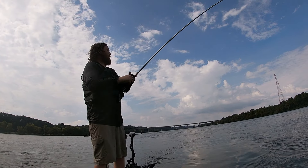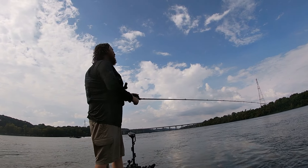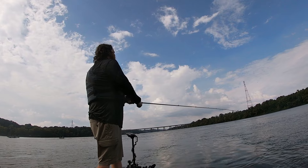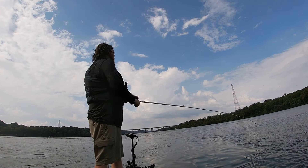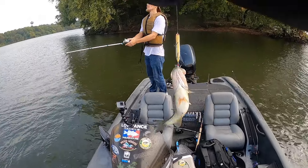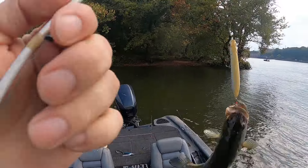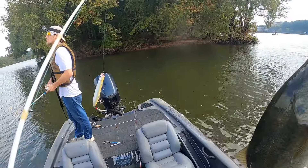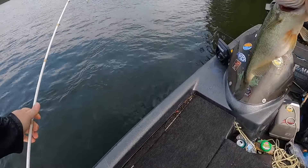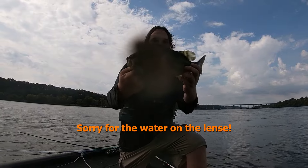I landed right on top of them — they didn't have a choice but to eat it! As they were blowing up, my big pencil popper landed right on top of them. I think it got it by accident. Hard drive — oh yeah! That's a short little chunky feller, decent largemouth. Put him back.